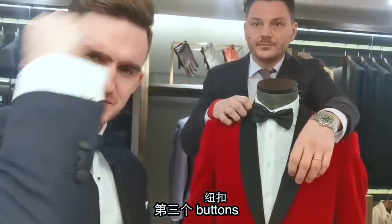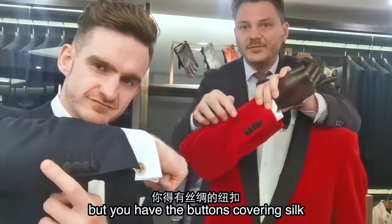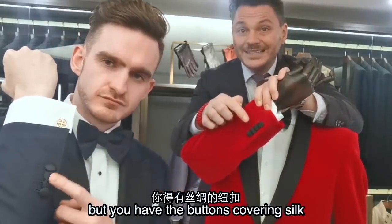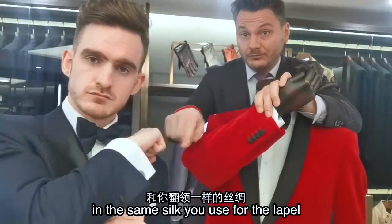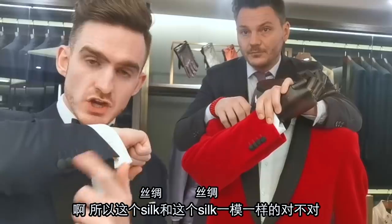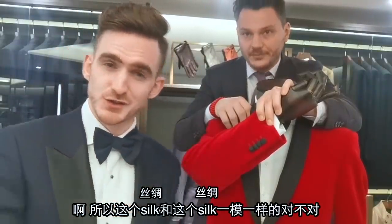第三个: buttons. Giovanni, you need to have not normal buttons, but you have the buttons covered in silk — in the same silk you use for the lapel. 所以这个 silk 和这个 silk 是一样的，对不对?